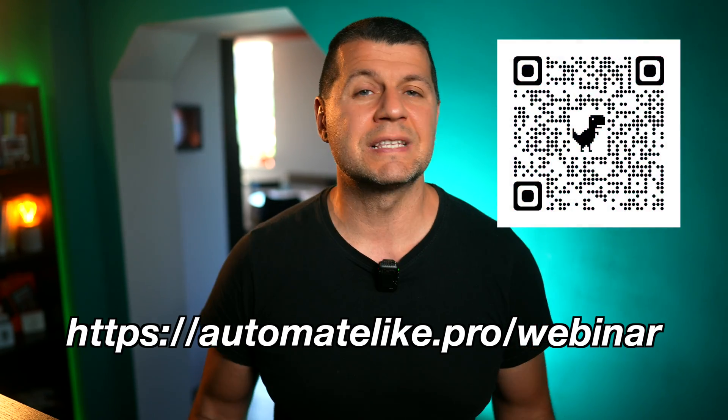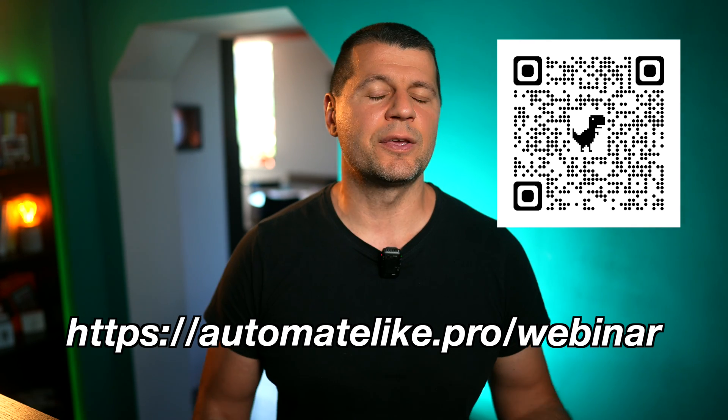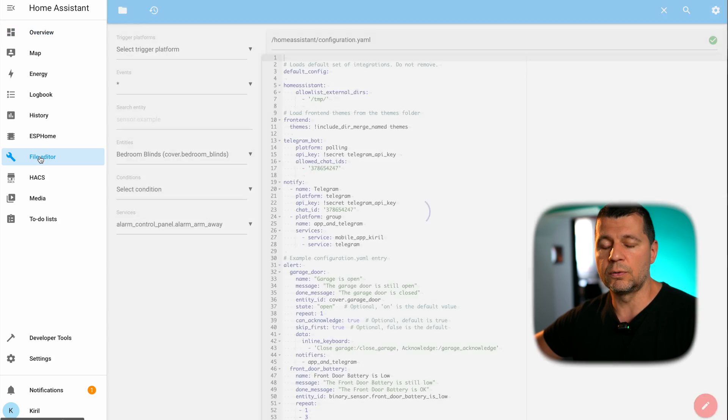On the other hand, if you are a Home Assistant Container or Core user, you will not have add-ons and you have to find and edit your configuration files on your file system, which is not that hard but it is different. If you're a bit confused by all these terms — Home Assistant OS, Supervised, Core, and Container — don't worry, just register for my Home Assistant webinar and you'll understand everything essential in no time, absolutely free. You can use the link in the video description or scan the QR code to reserve your seat.